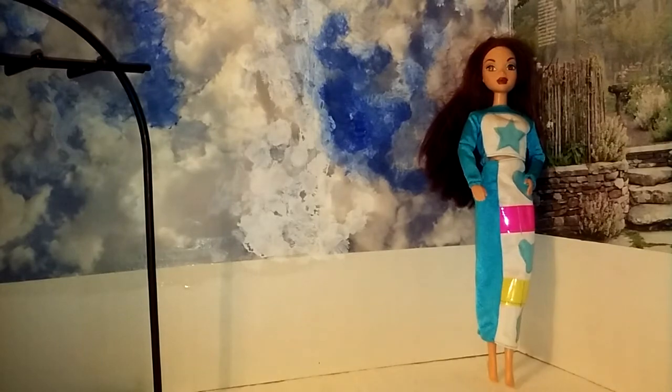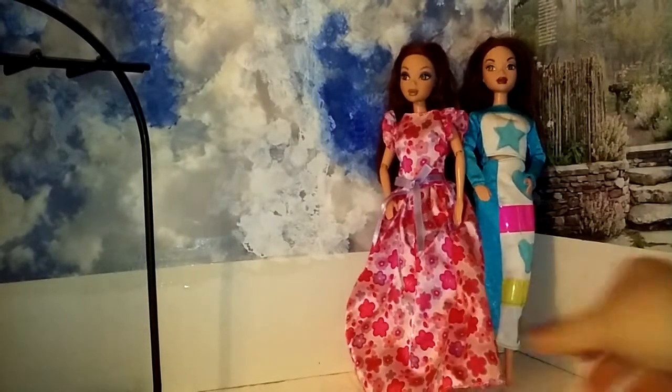And then in that same pack, I got this My Scene girl with this dress. And this dress is roomy, so I think it'll fit curvy Barbie. I really like the dress — it's in good condition. So yeah, that's a good deal when they come with clothes.